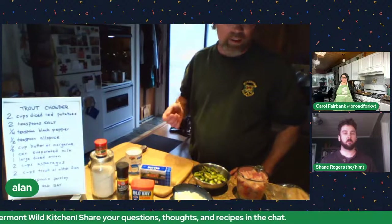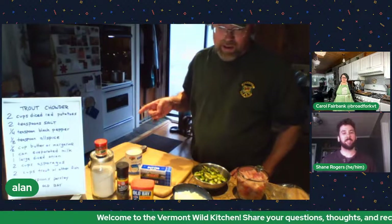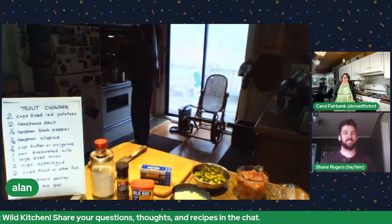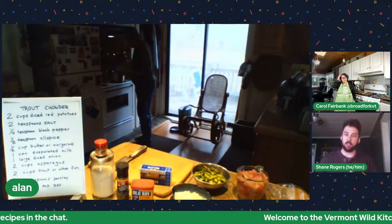A lot of guys just use a shiny spinner, throw it out there, and they'll get fish following it. Once you see the fish you figure out other ways to catch them. Let me focus on the next step — I've got my potatoes simmering, and now I add the main ingredients: half a cup of butter — which is also a stick of butter — and that goes in with a can of evaporated milk.